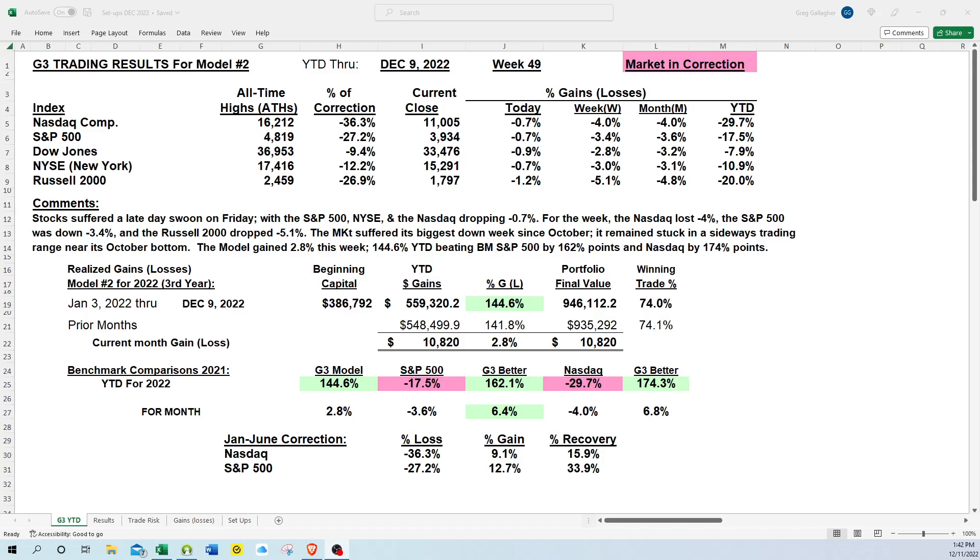The market suffered its biggest down week since October. The NASDAQ Composite Index dropped 4%, the S&P 500 fell 3.4%, the Dow was down 2.8%, and the Russell lost over 5%.